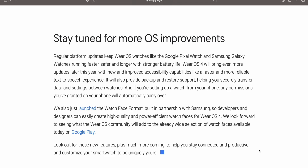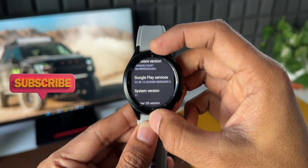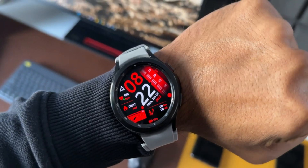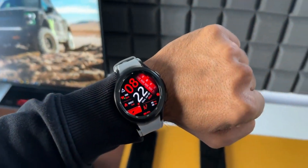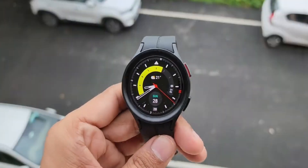On Wear OS 4.0 we don't really have to worry about formatting the watch when connecting to a new phone. This has always been a frustration — whenever we connect the watch to another phone we have to format the Galaxy Watch first. On Wear OS 4.0 or One UI 5.0 we won't have to format the watch, which is going to be a very important improvement.